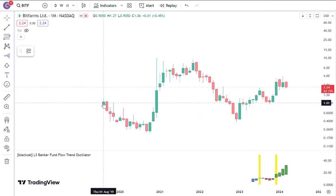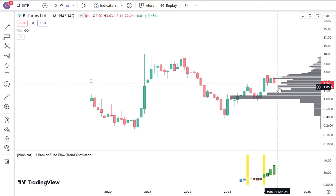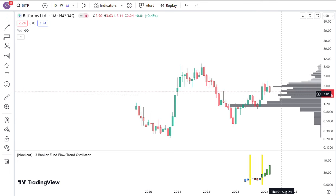Why do I say that? Because it's possible that Bitcoin can pull back further. Bitfarms still has some nice support below at $2, and if it must go down further, it's got $1.6 support, right at the volume shelf, and it's been having a hard time breaking above this volume shelf.